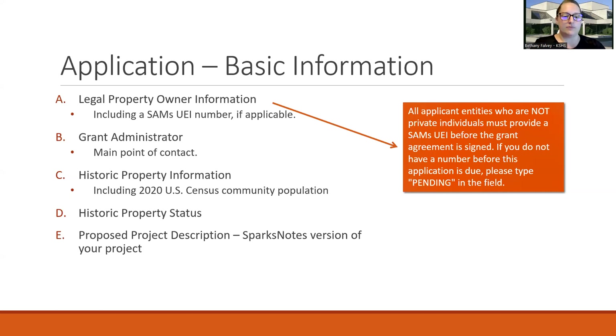The first part of the application is your basic information. We need to know the legal property owner information. If the applicant is not a private individual, you do need to provide a SAMs Unique Entity Identifier (UEI), and you can apply for that through SAMs.gov. If you don't have the number by the time the application is due, just put 'pending' in that field. Previously this was the DUNS number, so you may have a SAMs ID, but it does need to be an active registration UEI.